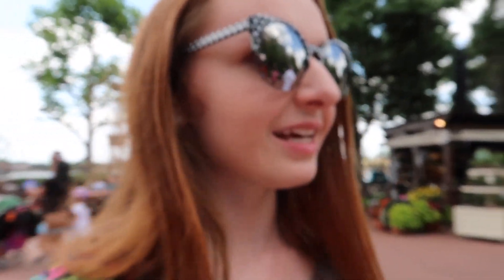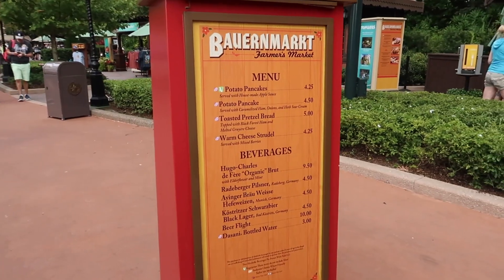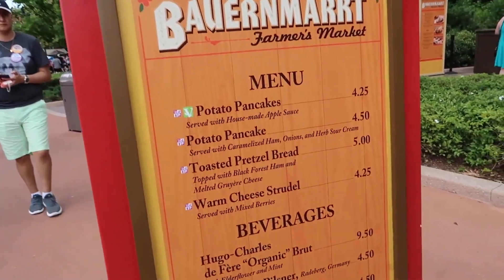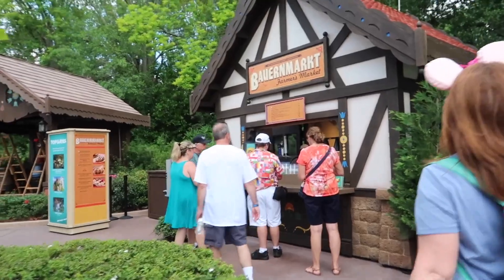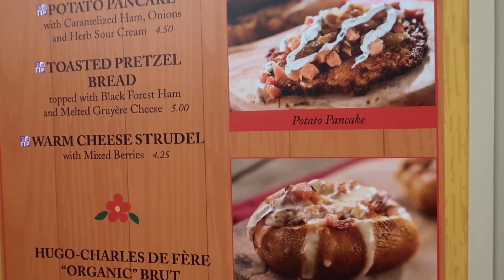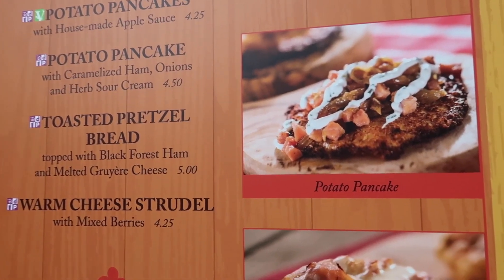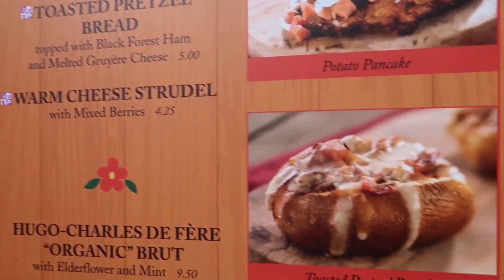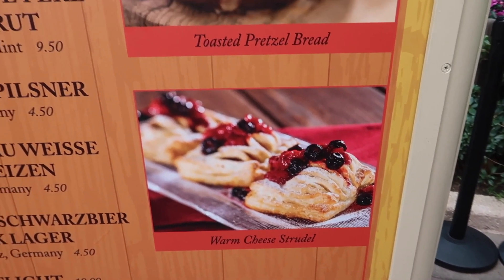We just passed the caramel shop — it smells like caramel corn. We still need more savory items before we switch into dessert mode. Here in Germany — I don't even know how to pronounce this booth — let's look at the foods. There's the potato pancake, which we got one year and it wasn't our favorite, but it looks more doctored up now with sour cream on it. I heard the toasted pretzel bread is good — it has cheese and black forest ham. And then there's a warm cheese strudel — we'll keep that in mind as we trek around the world.